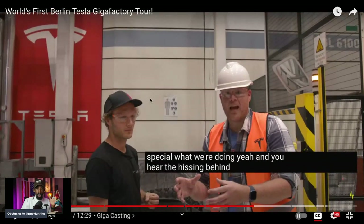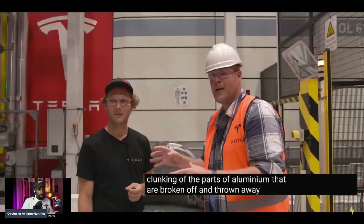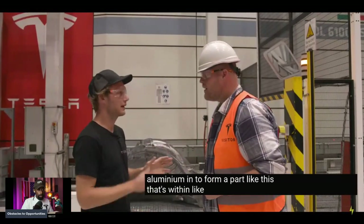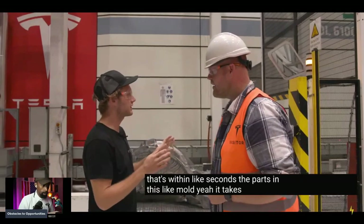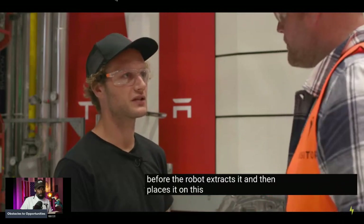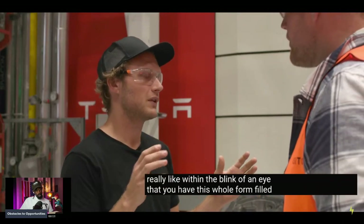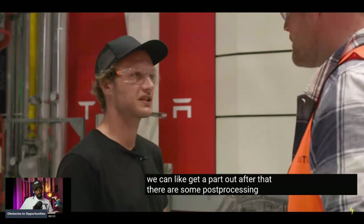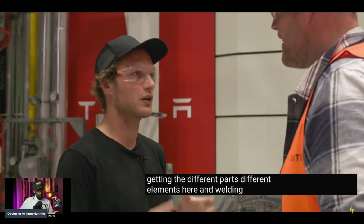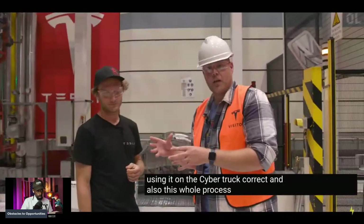You can hear the hissing of the machine and the clunking of aluminum pieces broken off and discarded. How long does it take to form a part? Within seconds, the aluminum fills the mold, then it cools down briefly before the robot extracts it and places it on the conveyor. It's really within the blink of an eye that the whole form is filled and a part comes out. It's so much faster compared to getting different elements and welding them together.